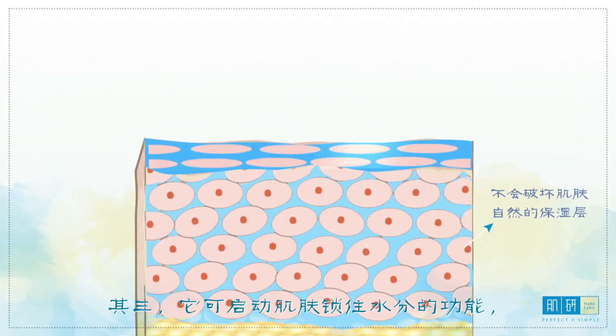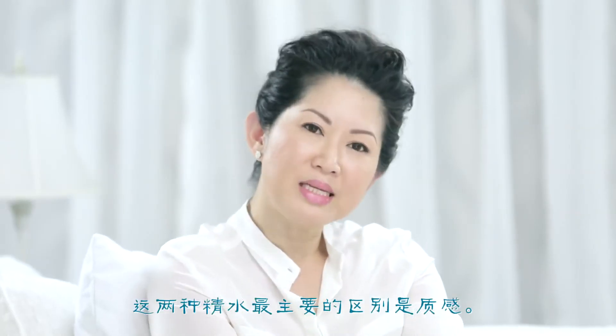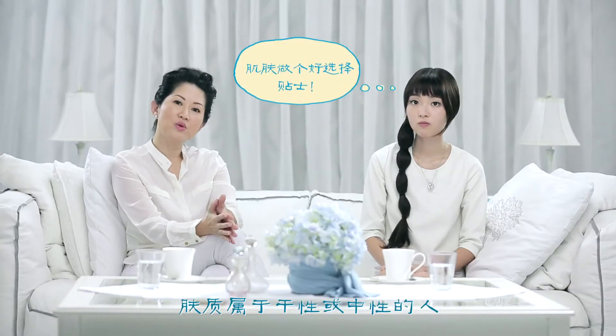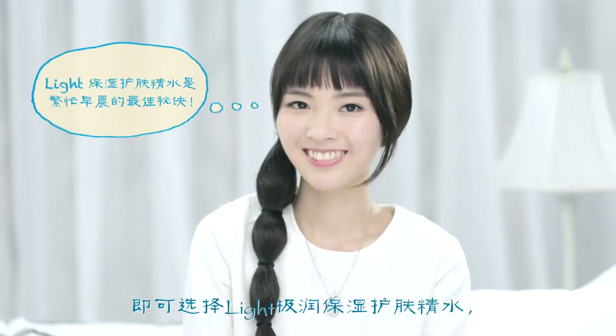Thirdly, it activates skin's moisture-locking ability so that it also acts as an essence booster. Last question: what's the difference between the hydrating lotion and the light hydrating lotion? The main difference is the texture. For people with oily combination skin, they may prefer a lighter texture, so the Super HA Light Hydrating Lotion would be more suitable. For those with dry or normal skin, the Super HA Hydrating Lotion is generally preferred. Ladies in a rush in the morning can choose the light hydrating lotion, and at night the regular lotion. The product function, benefits and usage for both are the same — it's important to remember that Asian skin needs lots of hydration.